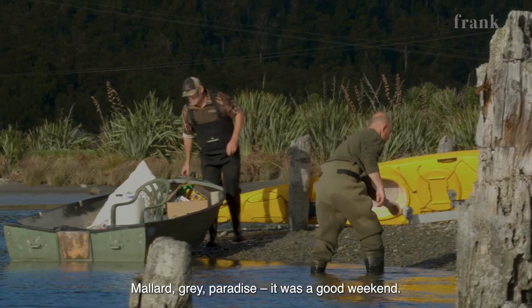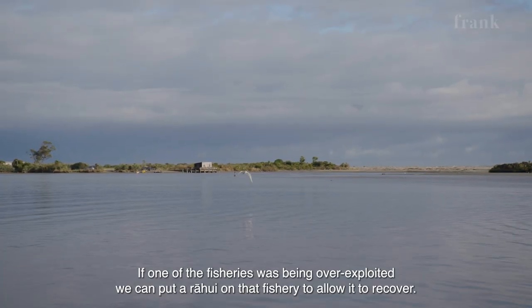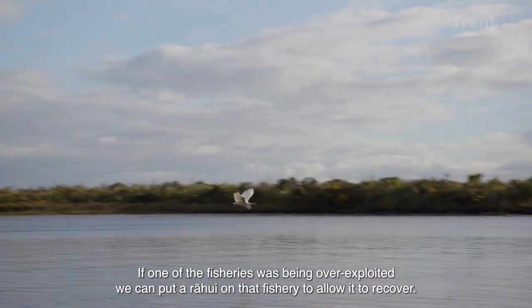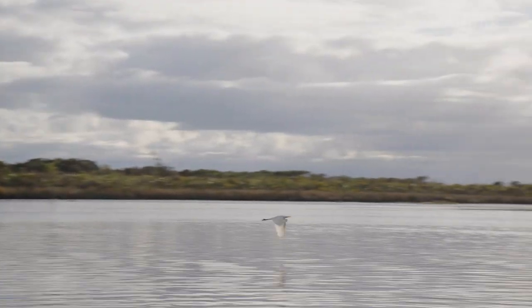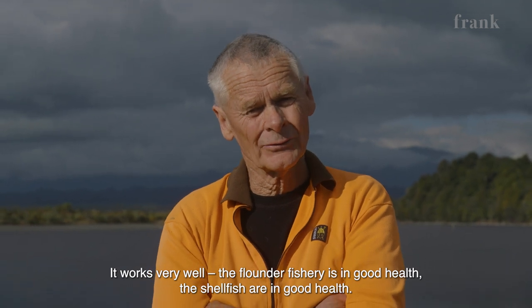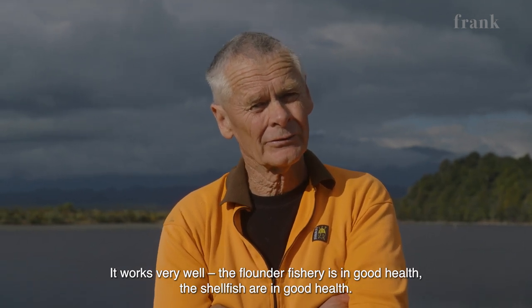It was a good weekend. If, for example, one of the fisheries was being over-exploited, we can put a rahui on that for a while to allow that fishery to recover. It works very well. We've had no major problems here. They found the fishery is in good health. The shellfish here are in good health.